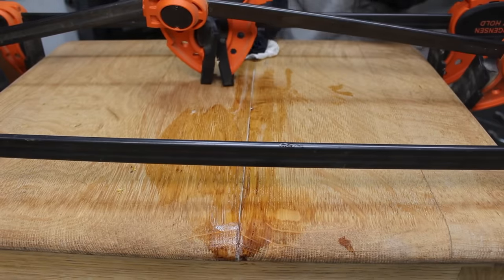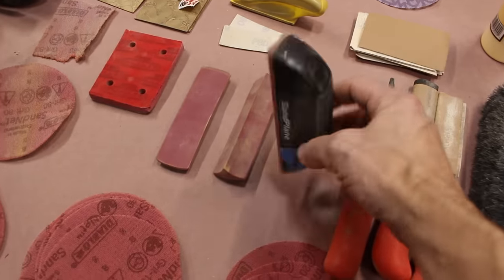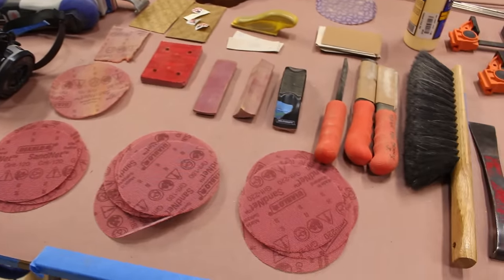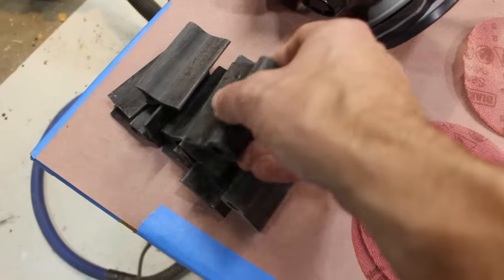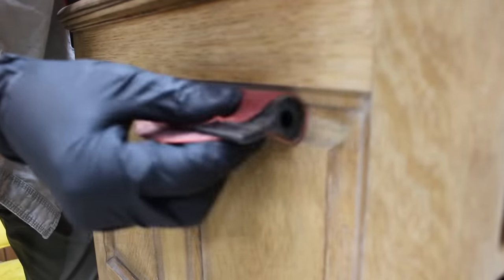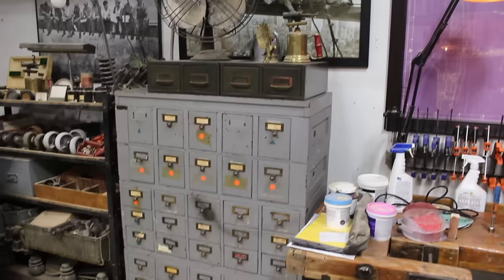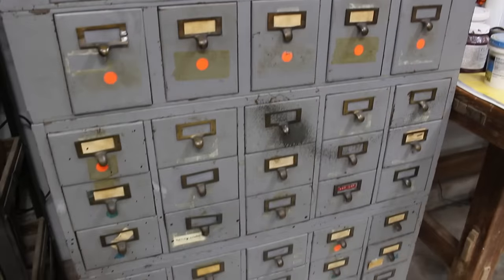These are some of the sanding tools that I find helpful for projects like this. For this card catalog, I'll start using 120 grit sandpaper and work my way all the way up to 220 grit. Sanding by hand with some of these tools should help eliminate some of the marks that may have been left behind by a power sander. Using these various sanding tools and techniques will hopefully prepare me to restore this larger card catalog here on the channel in the near future.